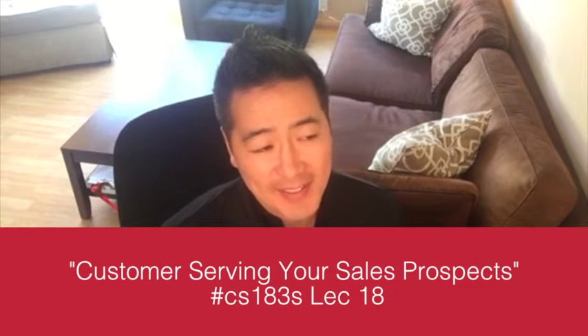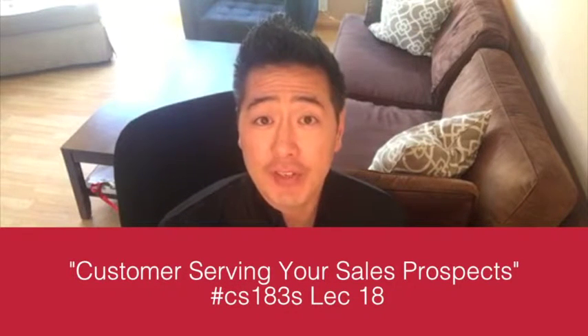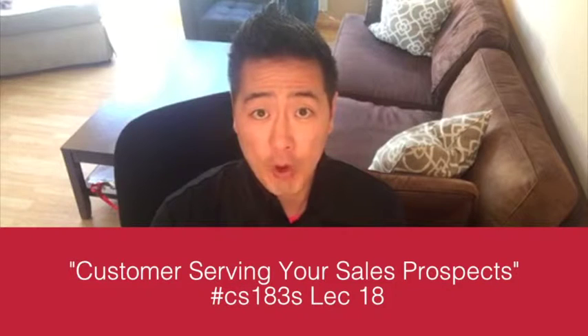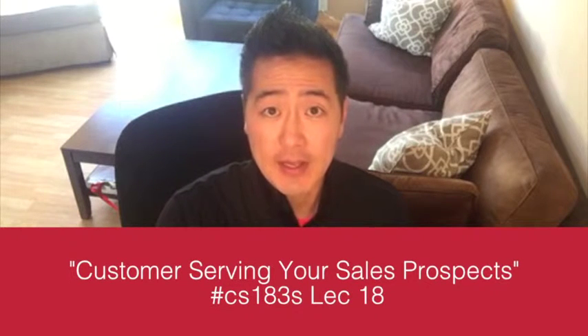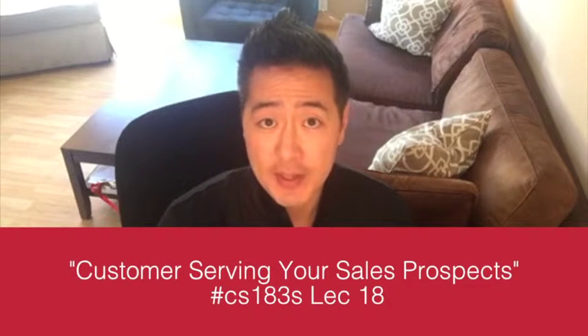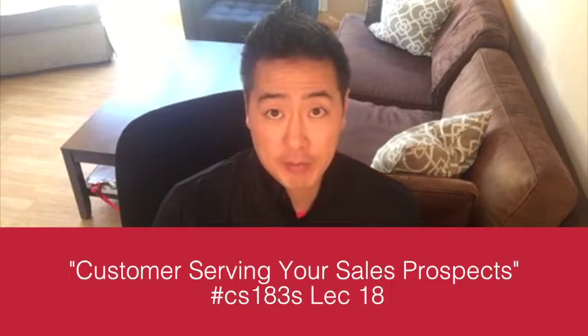CS 183S Lecture 18: customer serving your sales prospects. What that means is this is full-on one-third of the value of the entire 20-lecture series. You can actually serve your sales prospects as if they're already paying clients — working on spec — and you will absolutely raise the probability of closing new business simply by doing customer service on sales prospects.